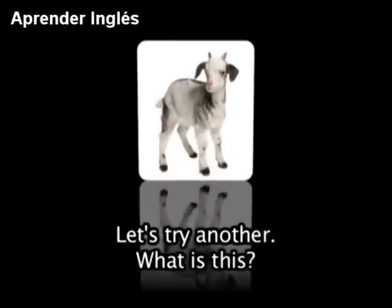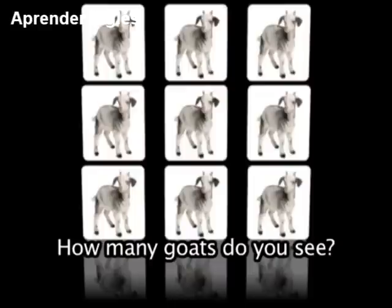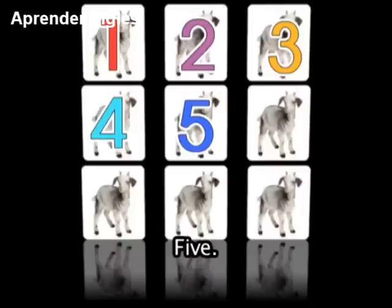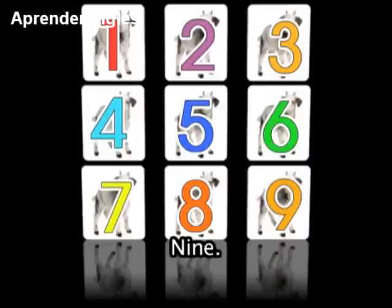Let's try another. What is this? A goat. How many goats do you see? 1, 2, 3, 4, 5, 6, 7, 8, 9. Well done.